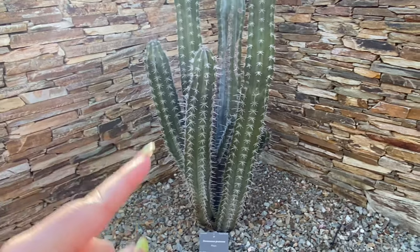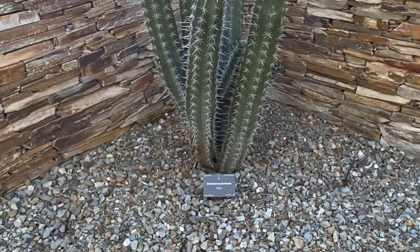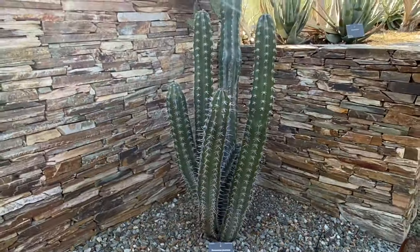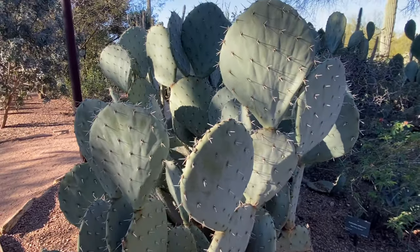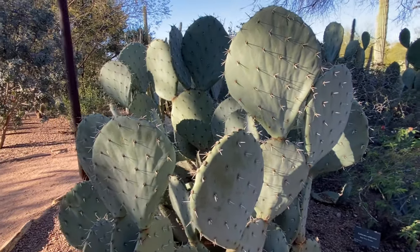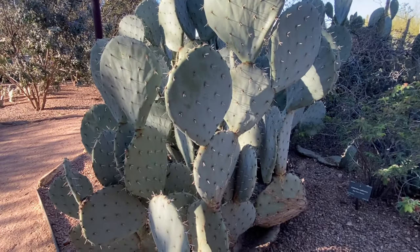You don't want to mess with him. Got some more prickly pear. All of these cacti look so healthy - there's just not a bad spot in sight.